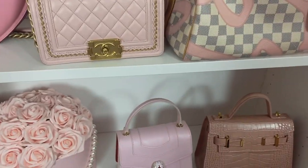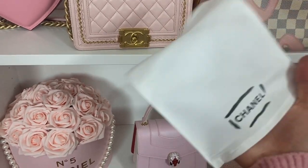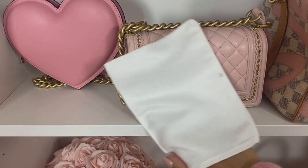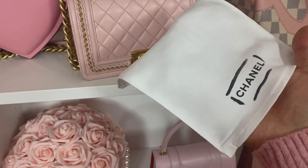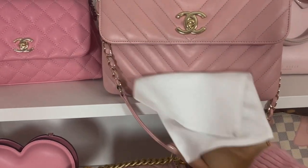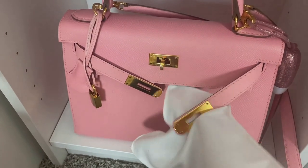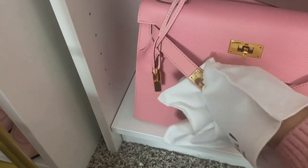Another thing I do — though not too often — is use one of these Chanel cleaning cloths. These come with all Chanel bags if you buy them brand new, in the booklet. It's just a microfiber cloth, really soft. I'll use this to go over my bags gently if I notice a little dust. I always recommend some sort of microfiber cloth — you can buy something similar on Amazon. This cloth also helps polish the leather and it's really good on hardware — fingerprints come right off with it.